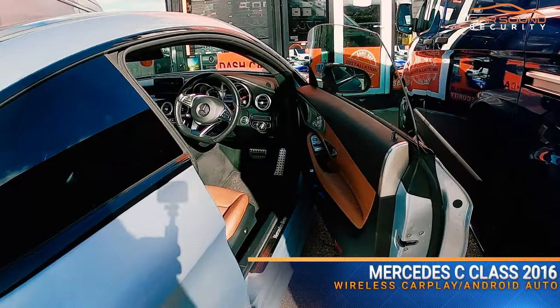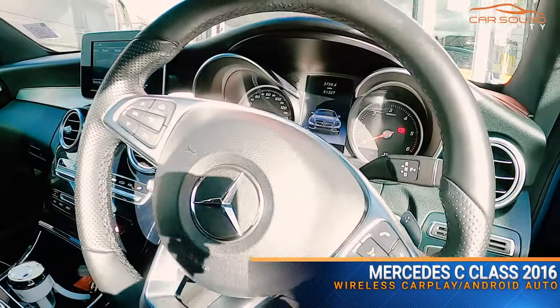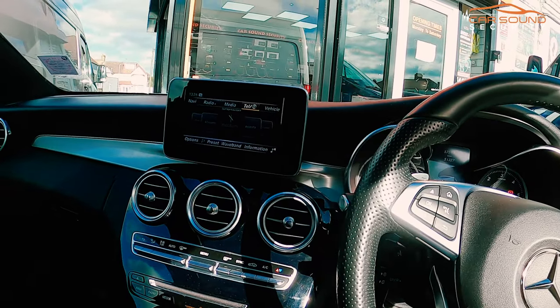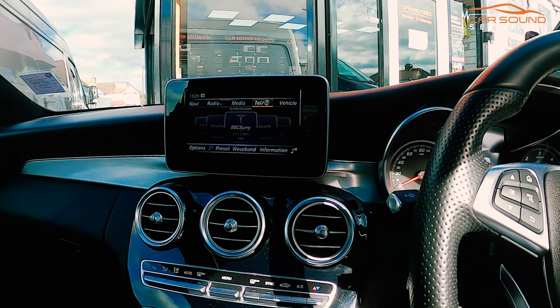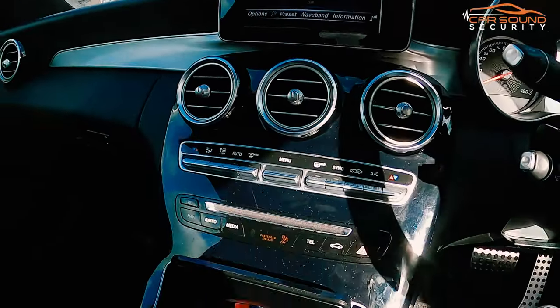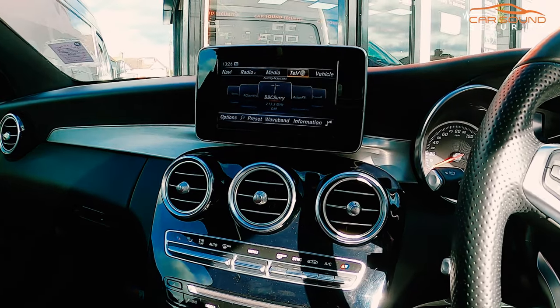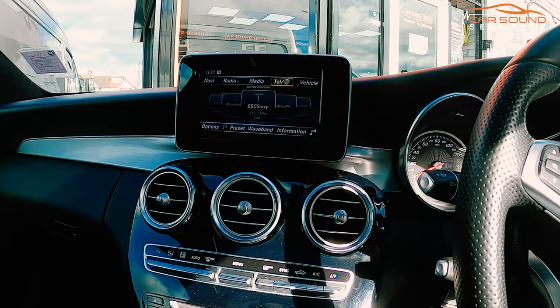Hey guys, Richard here from Car Sound Security. What we've got today is a Mercedes C-Class 2016, and what we've done on this vehicle is fully retrofitted factory-style CarPlay and Android Auto. It's all done in the original screen — as you can see, we have not changed anything. It's all original and integrated onto the factory screen, just like it would come from the dealer.